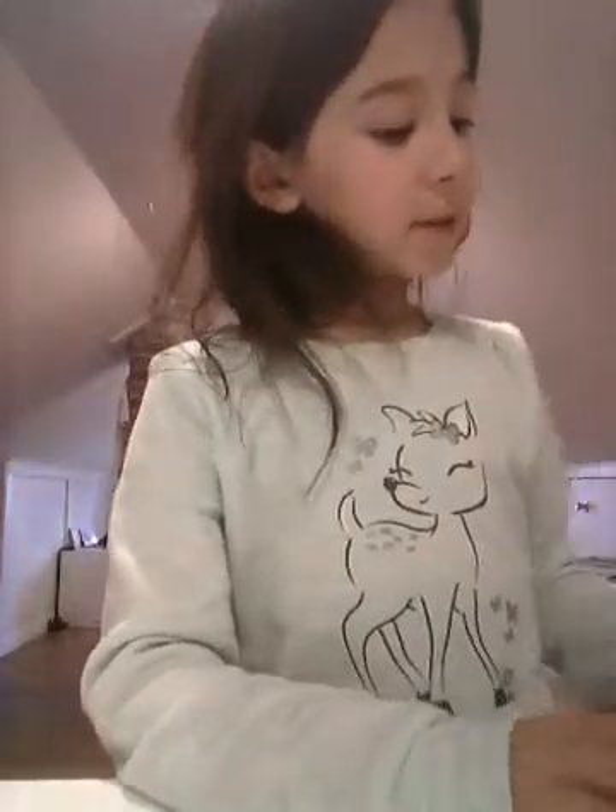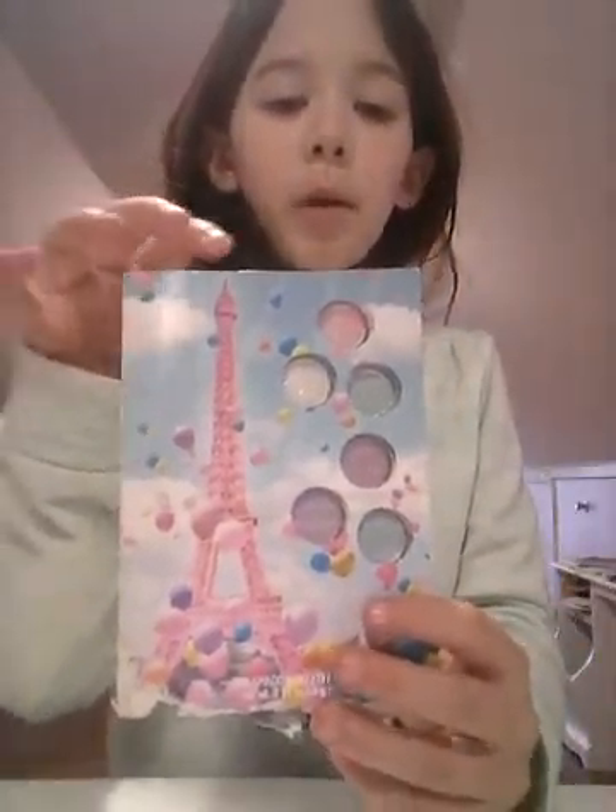And I got this for Christmas also. It's another thing of makeup — it's eyeshadow.